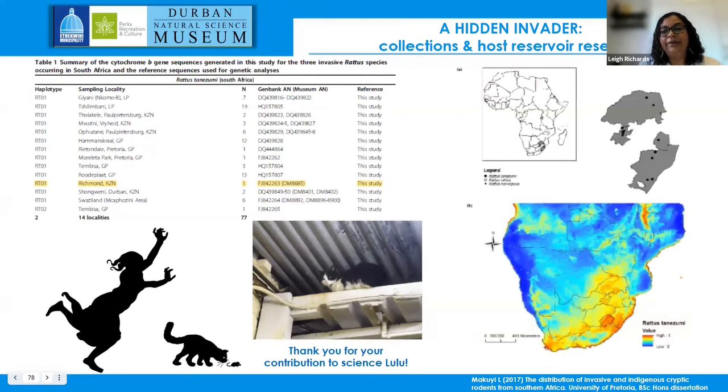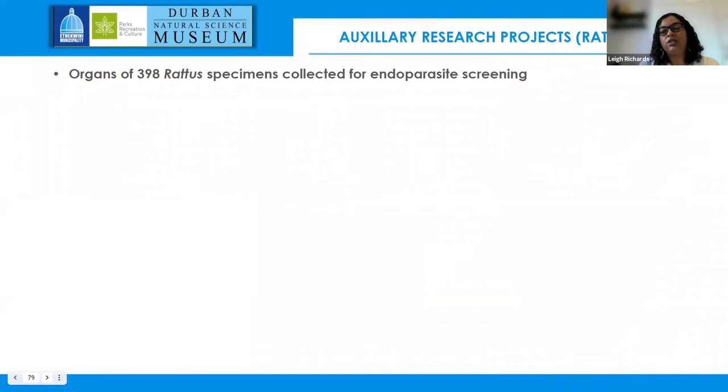An unpublished honors dissertation modeled all the known and molecularly identified samples of Rattus tanezumi in South Africa, showing that this species could potentially be more widespread. It is only known from the eastern and northeastern parts of South Africa, but ecological niche models show the potential for it to be more widespread across the country is quite real.